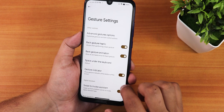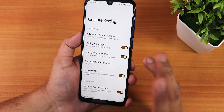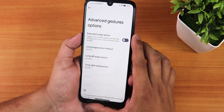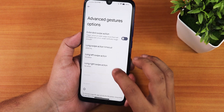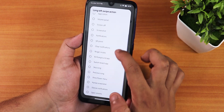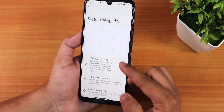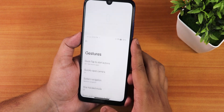The space under keyboard can be customized to narrow or hidden. We have the back gesture animation, haptics, and advanced gesture options including external swipe actions with many choices. Two-button and three-button navigation are available as well, plus one-handed mode.